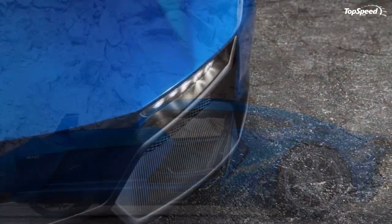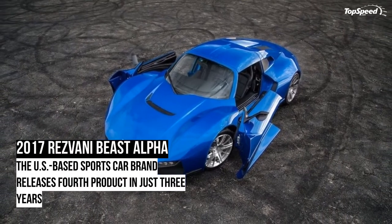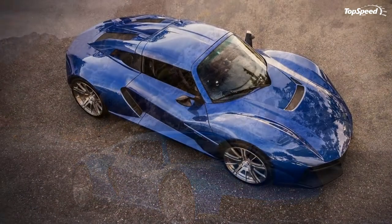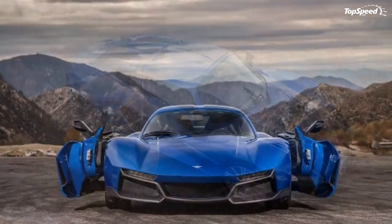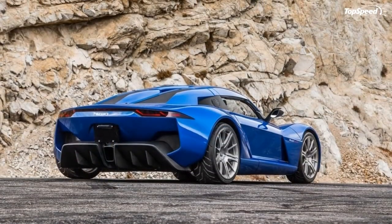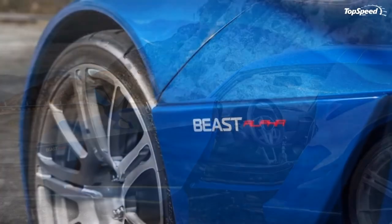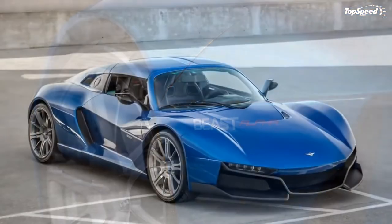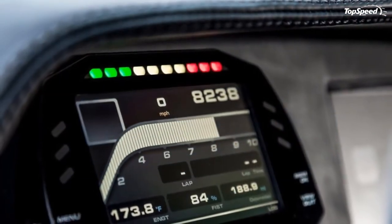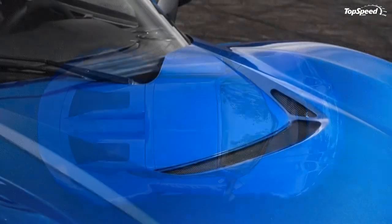Competing prices: The Donkervoort D8 GTO retails from 139,360 euros including 21% VAT in Europe, which converts to around $147,650 as of November 2016. Depending on the options selected, the sports car can get a lot more expensive and fetch in excess of 160,000 euros — about $169,600. Donkervoort also offers special edition models: the D8 GTO-RS starts from 151,173 euros (around $160,200), while the Bilsterberg Edition retails from 194,000 euros (about $205,600). Two downsides of the D8 GTO are that it has to be imported to the U.S. and that the company's production output is very limited.